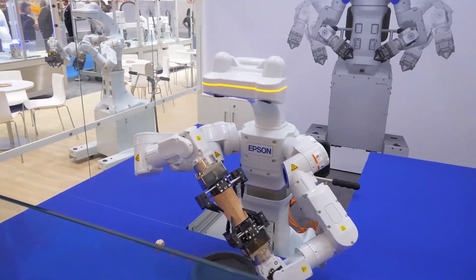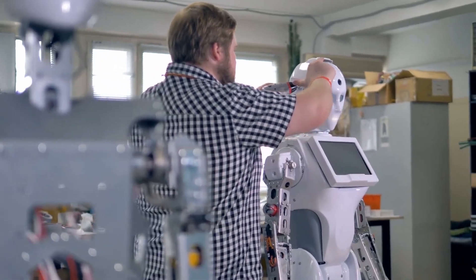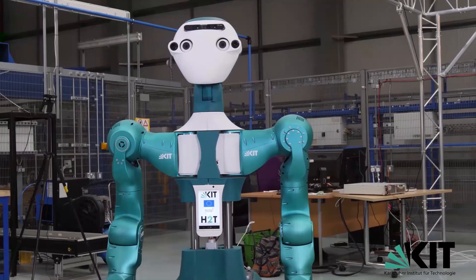As more and more robots are developed, new and different maintenance operations will be added to these robots. We've seen across many different cases that, in general, folks in the field are looking for this technology. They see a lot of this technology in their everyday life, and so they are looking for this kind of technology to be brought into the field.